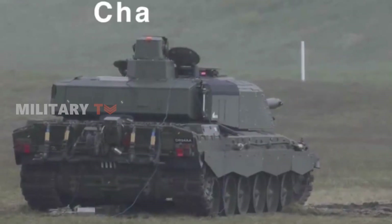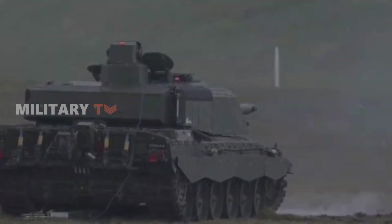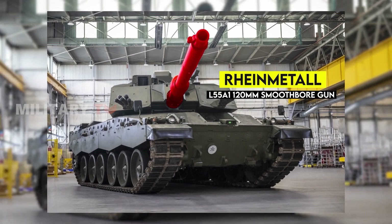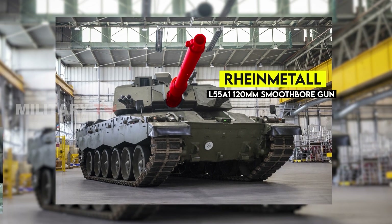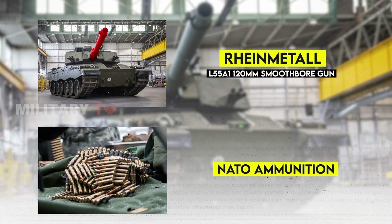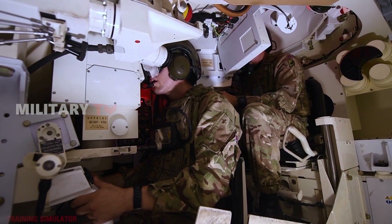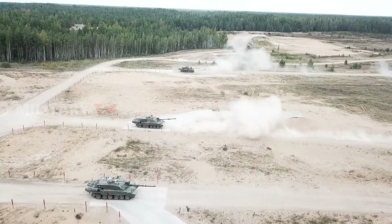The most significant aspect of the Challenger 3 lies in its firepower. Replacing the Challenger 2's rifled gun is a new Rheinmetall L55A1 120mm smoothbore gun. This upgrade is not just about a new barrel — it brings compatibility with NATO ammunition, a crucial benefit for joint operations. However, there's a trade-off: the Challenger 2's depleted uranium ammunition, lauded for its superior penetration, is sacrificed.